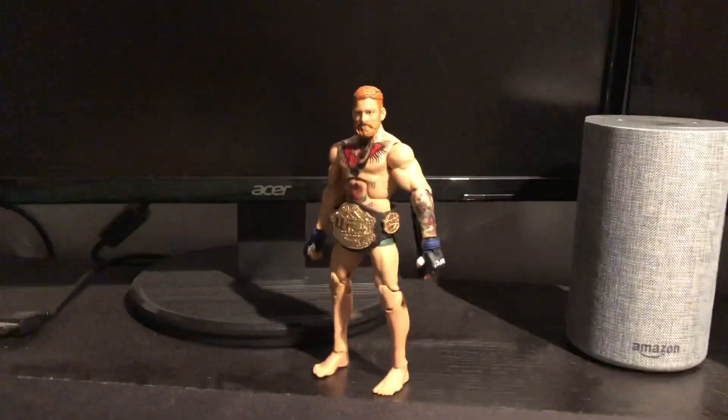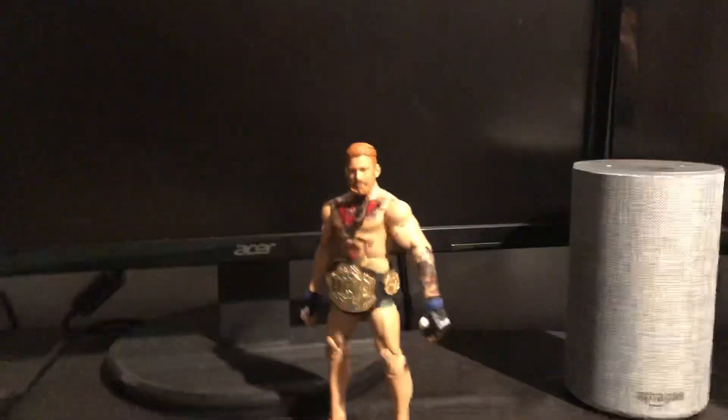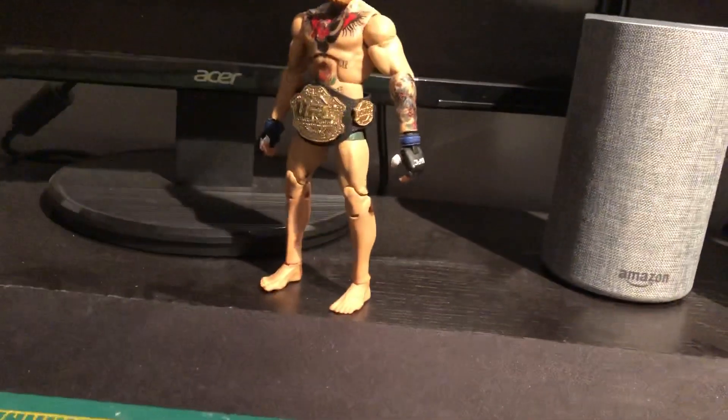Yo, what's up guys, it's FIG301 here. In today's video we're going to be looking at this custom Conor McGregor, and yeah guys, I know it's been a while since I've been uploading and you want to know the reasons why and all that.